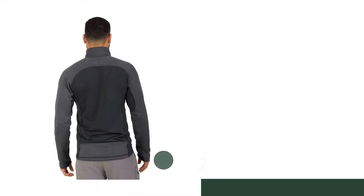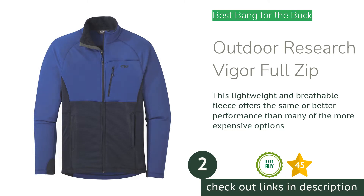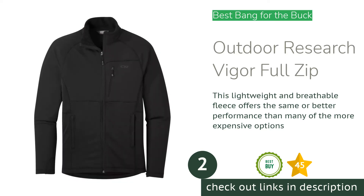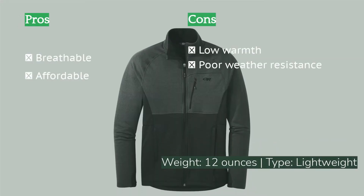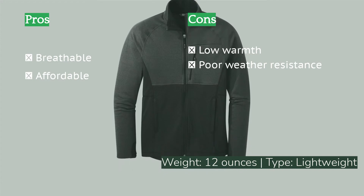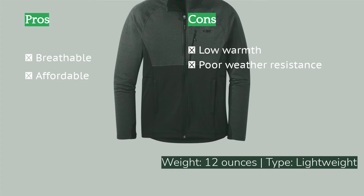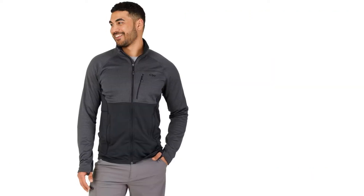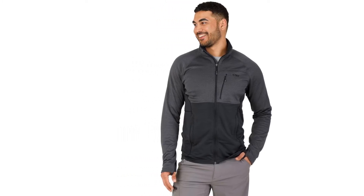The second product is the Outdoor Research Vigor Full Zip. It is a lightweight fleece that is easy to layer, highly breathable, incredibly comfortable, and offered at a fraction of the cost of many comparable options. This jacket is entirely reminiscent of Patagonia's original R1 — both have similar scuba-style hoods, thumb loops, and general aesthetic. Our testers actually found the Vigor to be more comfortable and a full ounce lighter than the R1 Full Zip Hoodie. The cut is athletic and accommodating to wide-set shoulders, offering a terrific range of motion including overhead movements, making it an ideal choice for climbers, hikers, or skiers.